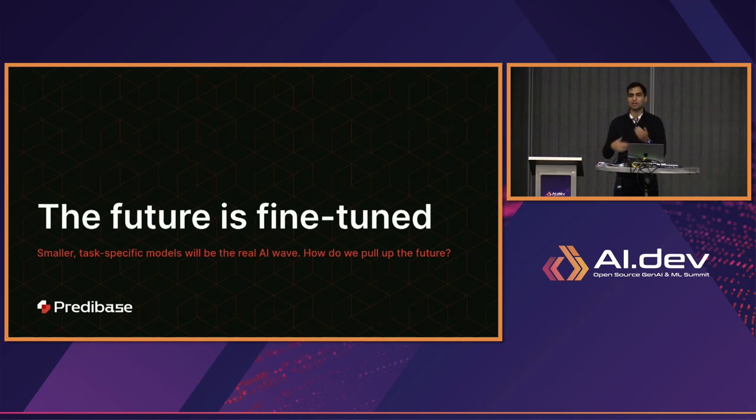What I want to talk about today is why smaller fine-tuned models are really going to be the compelling area for us to productionize and realize value from generative AI, and also how do we pull up that future — if we're going to have a lot of smaller task-specific models, how do you do fine-tuning and serving to actually use that inside of an organization?